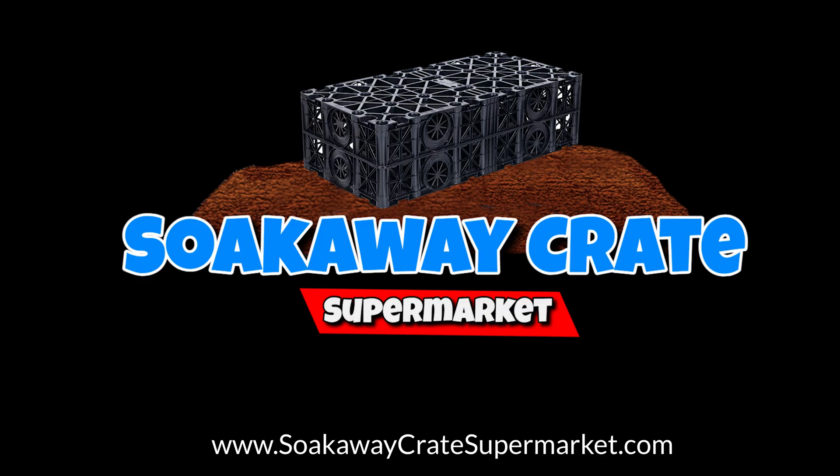For the best deals on soakaway crates, visit my new website: sokawaycratessupermarket.com.